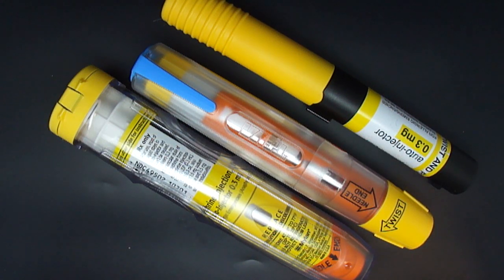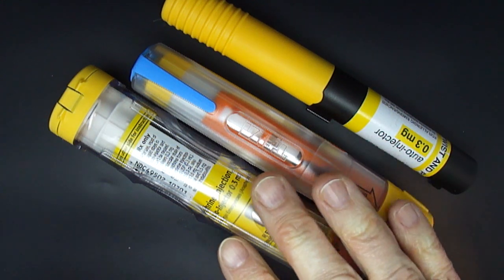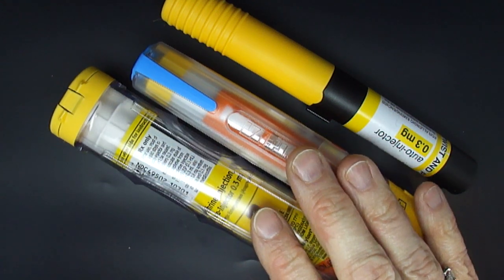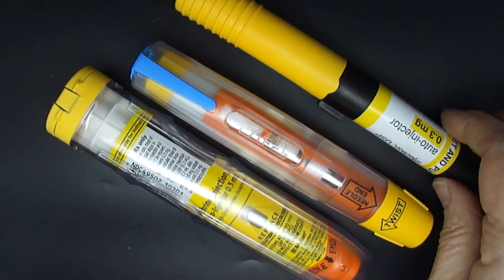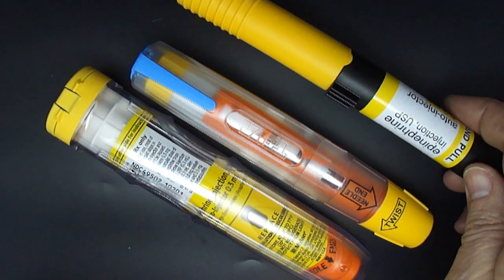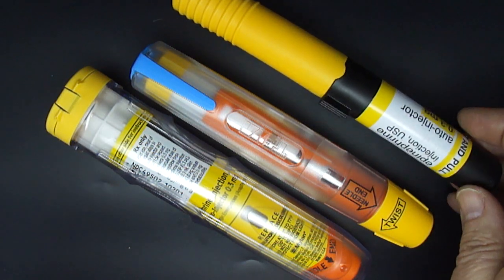Hello, I'm Dr. Julie Brown and today we are going to talk about generic epinephrine auto-injectors. These are the three generics that are available currently in the United States. These two are generics for the Myelin EpiPen and this one is a generic for Adrenoclic, even though Adrenoclic is no longer available.